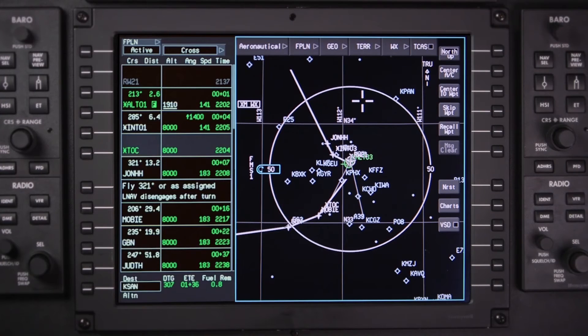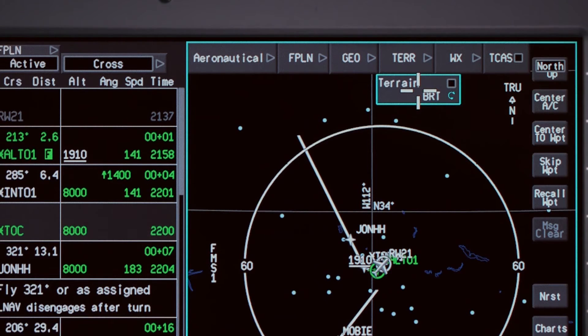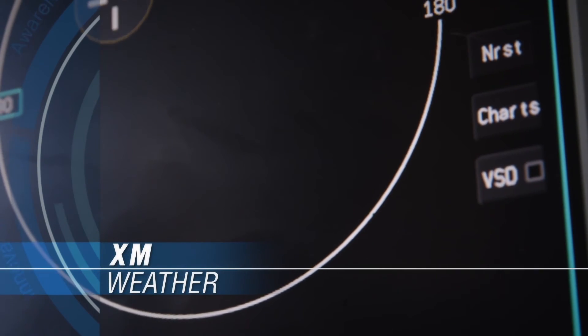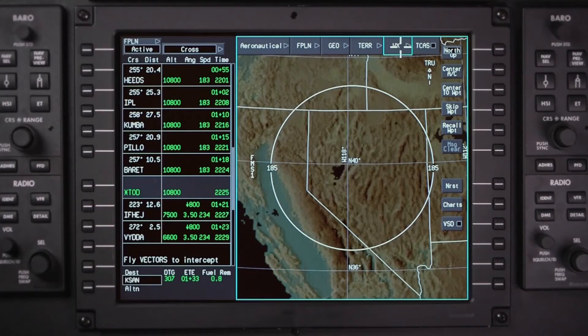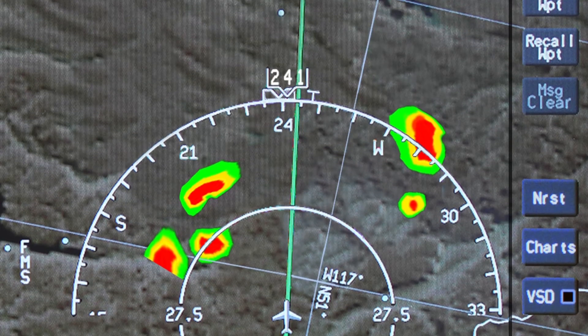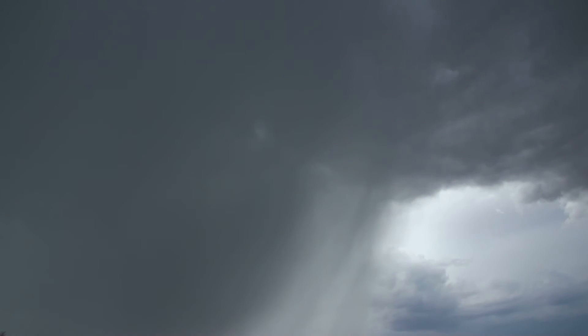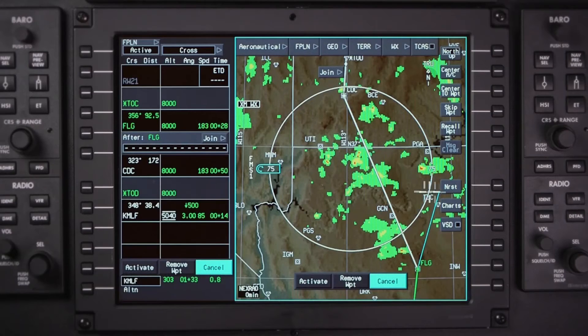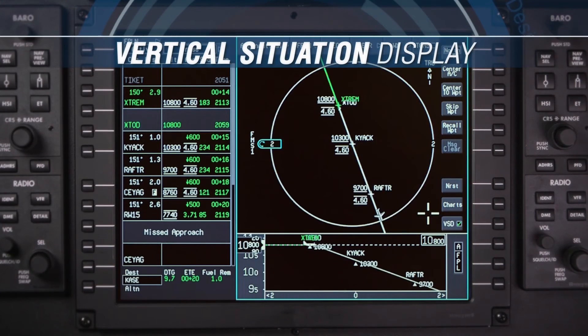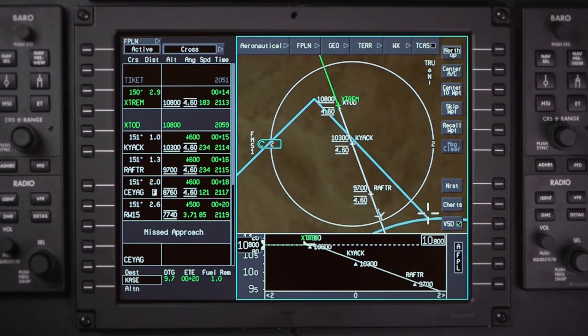Traffic information and terrain proximity can both be displayed on the MFD from the Enhanced Ground Proximity Warning System and onboard TCAS. XM weather information can be overlaid on the map. With AeroVue, pilots can simultaneously view NEXRAD images and onboard radar images, enabling easier tactical navigation around weather systems while planning for weather further along your route. A vertical profile can also be selected for display on the INAV map, ensuring better situational awareness for terrain clearance.